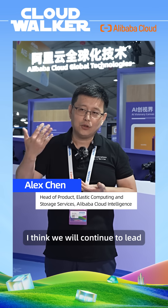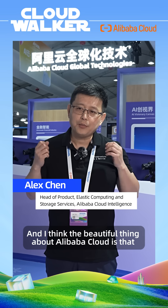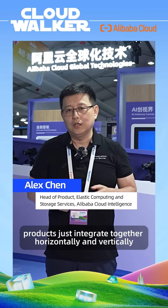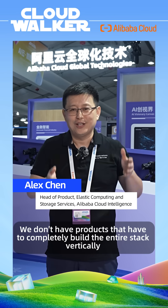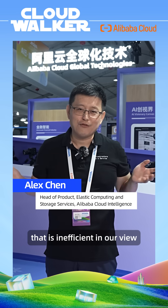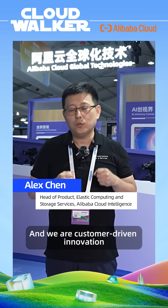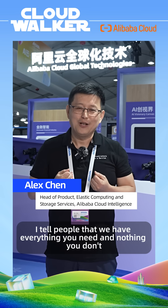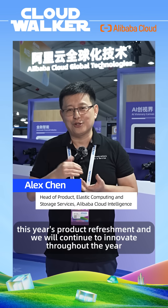All of these are competitive edges, and this is just a glimpse of the 300-plus products we have to offer. We're continuing to lead and innovate based on real customer requirements. The beautiful thing about Alibaba Cloud is that products integrate together both horizontally and vertically — we are customer-driven, with everything you need and nothing you don't. That's this year's product refresh, and we'll continue to innovate throughout the year.